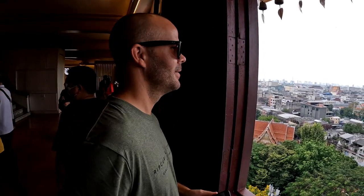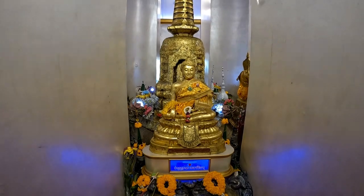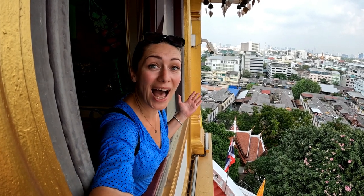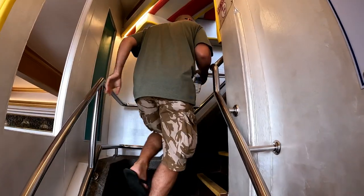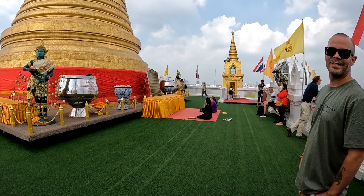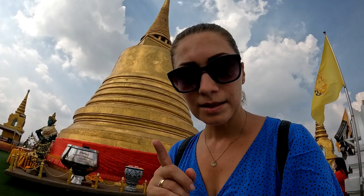I love this place. I've been here many times but I love it — it's so peaceful, so quiet, and really good views. Compared to some other temples in Bangkok, this is a good one, one of the best.